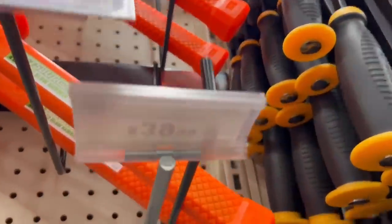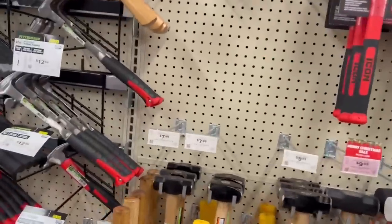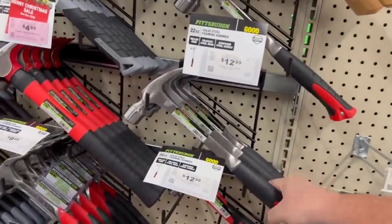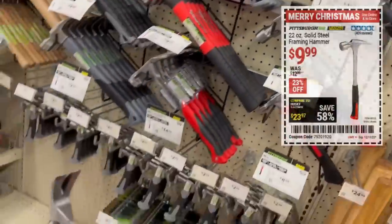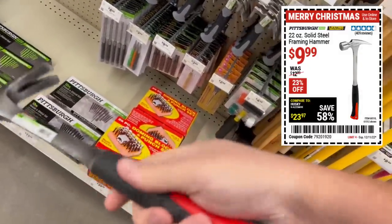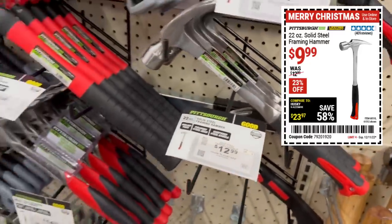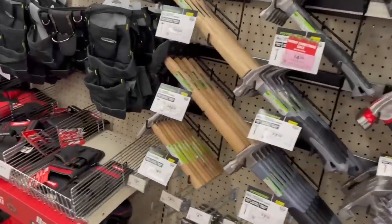We've got the new Icon dead blow hammers — Snap-on's got to be feeling Harbor Freight breathing down their neck with the new dead blow hammer and all the new Icon stuff. If you're looking for an Estwing-style knockoff and don't want to spend Estwing money — I'm a fanboy of Estwing — but for people on a budget at $9 or $10, I can understand it.